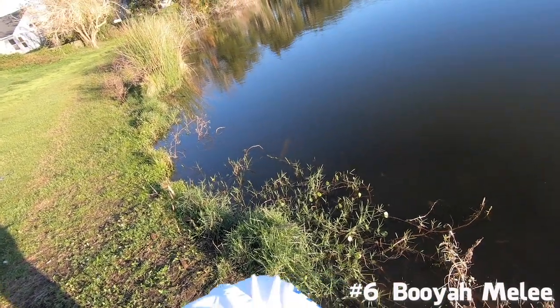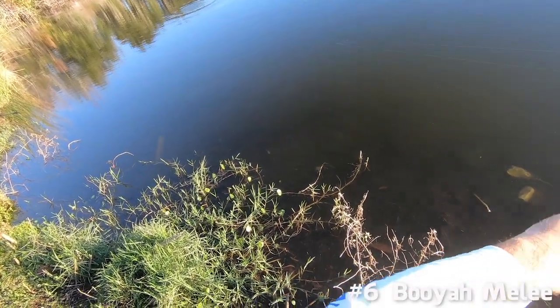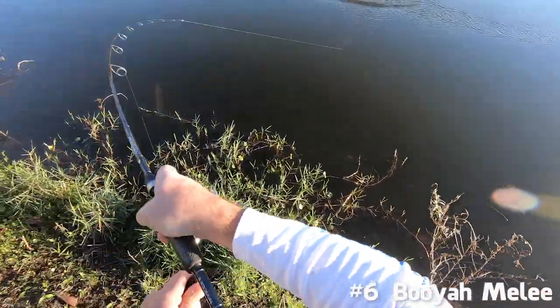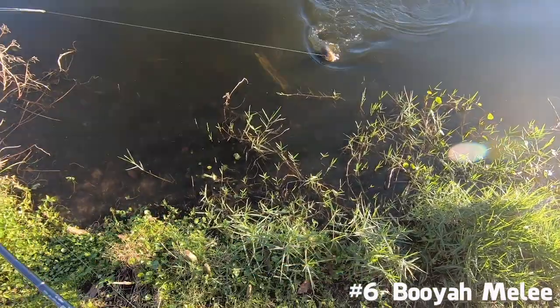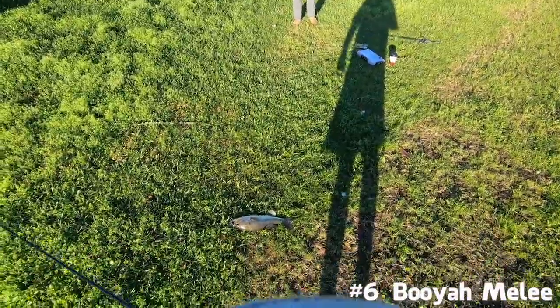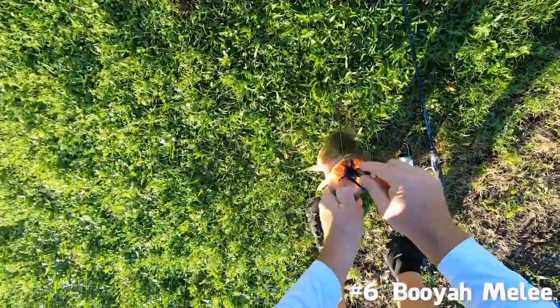Got one! Yep, second cast. That's how you do it. That's a healthy fish.